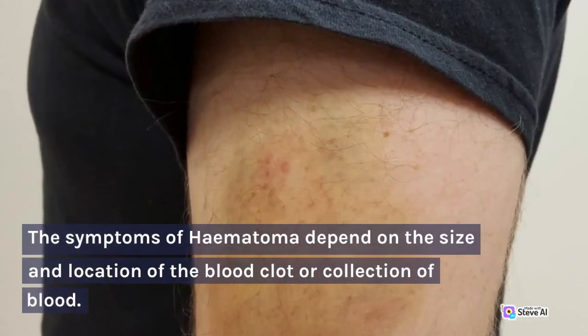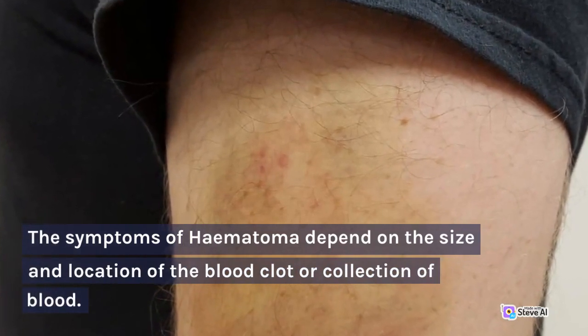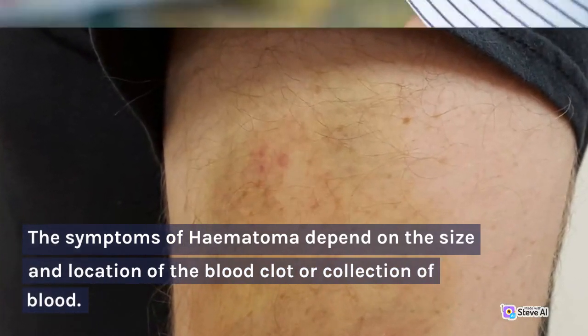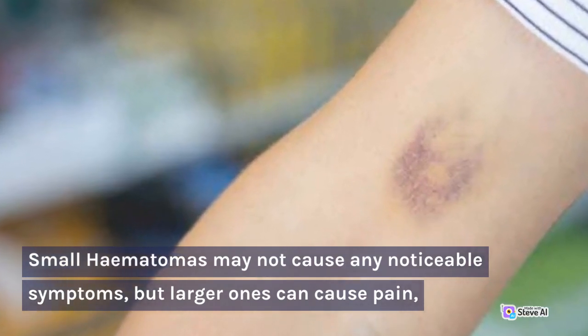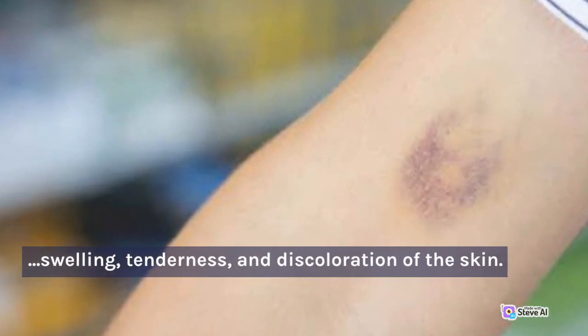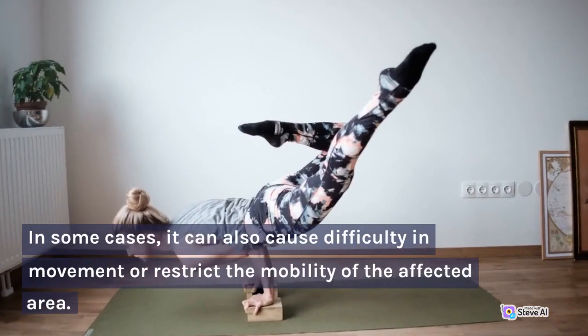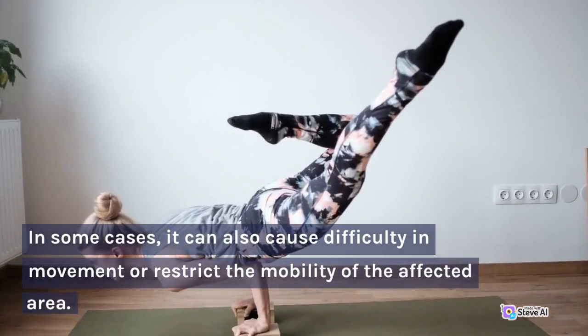The symptoms of hematoma depend on the size and location of the blood clot or collection of blood. Small hematomas may not cause any noticeable symptoms, but larger ones can cause pain, swelling, tenderness, and discoloration of the skin. In some cases, it can also cause difficulty in movement or restrict the mobility of the affected area.